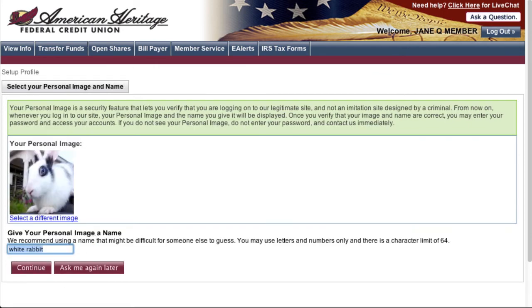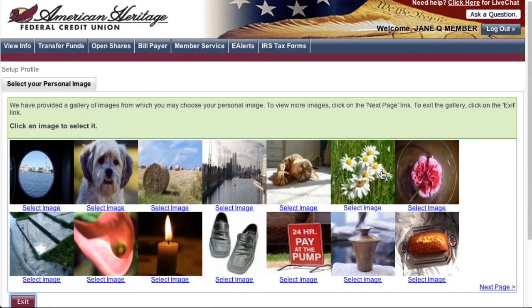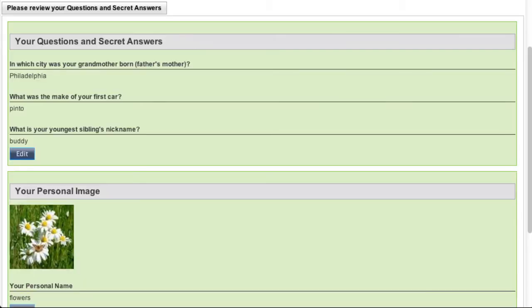Next, you will be asked to choose a personal image and image name. This security measure will ensure that you are logging into your genuine account at American Heritage. You will recognize both your image and your image name since they were selected by you each time you log in. The system will provide a default image and name; however, you can change both. To change the image, click on the select different image link and choose one that appeals to you. To change the image name, type a new word or phrase you will remember easily in the box provided. Then click continue. Verify the information you have entered is correct, then click submit.